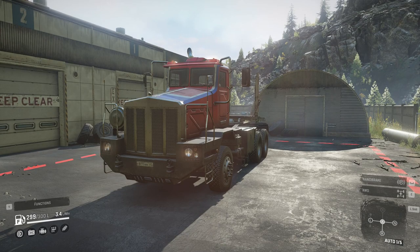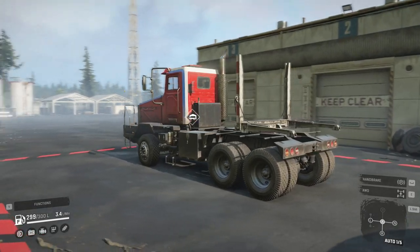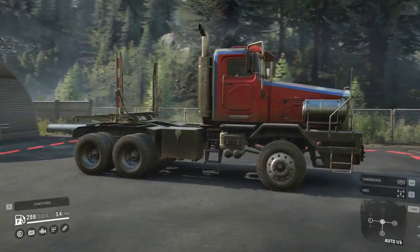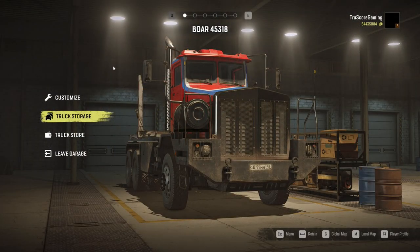The Boar resembles a pair of trucks produced by the Russian heavy-duty truck manufacturer Tonar. It seems to take design inspiration from both the Tonar 7501 and the 7502. The hood, bumper, and grille design all seem to come from the 7501, while the overall size of the truck and front fender design seems to be based on the 7502.